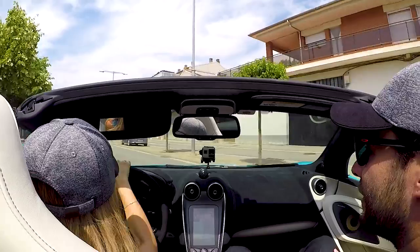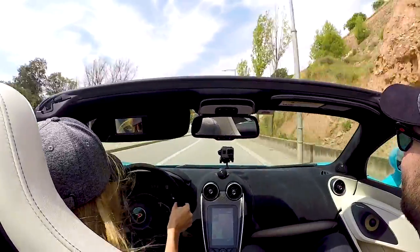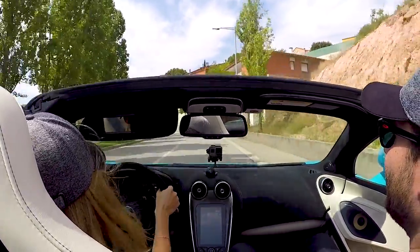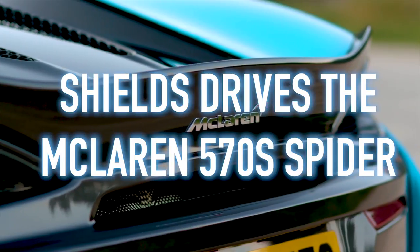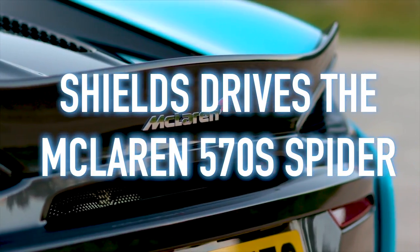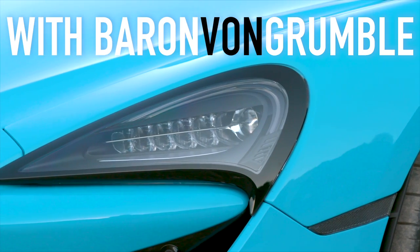Here we go! Oh, memories! It's good to be back at the driving scene! I'll try and take it easy for you, Chris. Good morning! We're in Barcelona!